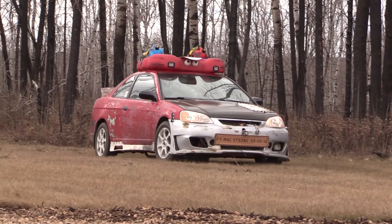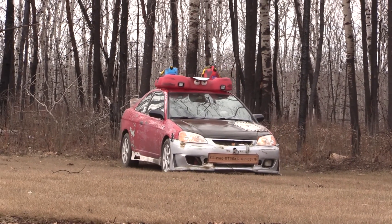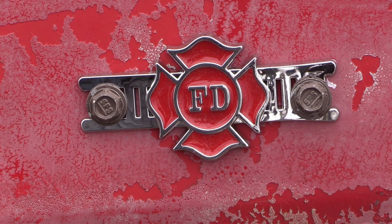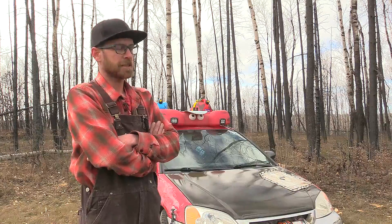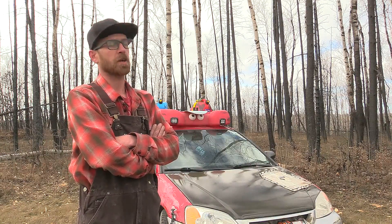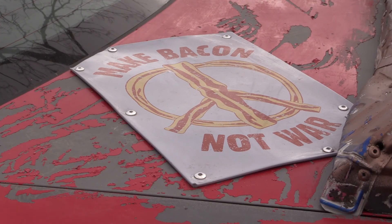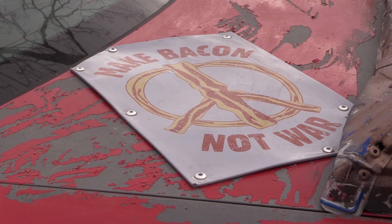My son joked that it looked like a teenager should be driving it, not a 40-year-old, and it went from there. We just kept finding things from the fire, and his idea was that it should look like it escaped the last disaster and should be prepared for the next, so we're slowly gearing up with all the tools to help people along the highway.